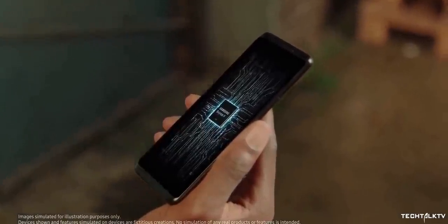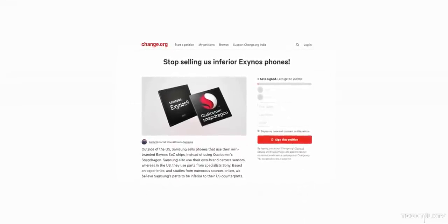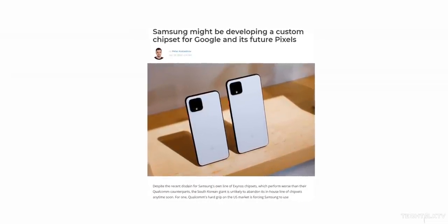A lot of you are already frustrated with the Exynos processors and many of you even signed a petition that the company should abandon the Exynos lineup altogether and switch to Qualcomm's chipset for smartphones. But it looks like the Exynos chipsets are going nowhere — in fact more companies are adopting it. In a very surprising move, Google has decided to use Exynos chipsets for Pixel phones. Samsung is reportedly designing a custom Exynos chipset for Google, and here's why that's a great thing.